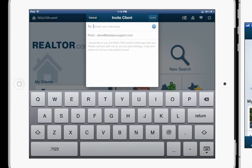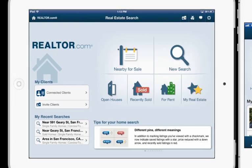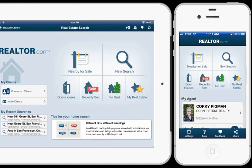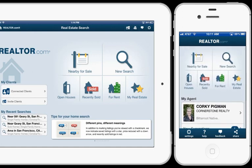We're going to see agents really leverage their existing database of homebuyers and send out invites to this app, because even if the consumer already has the app, it's just going to automatically convert into what you see on the right-hand portion of the screen — the consumer view. This could be iPhone to iPhone, iPad to iPad in the future, or iPhone or iPad to Android. Right now the iOS version is the first release. As a consumer, my app shows Corky Pigman — the realtor that sent me the link — prominently displayed every time I pull up the app.